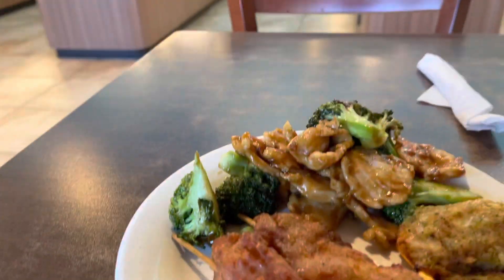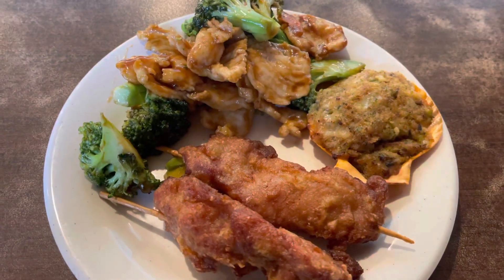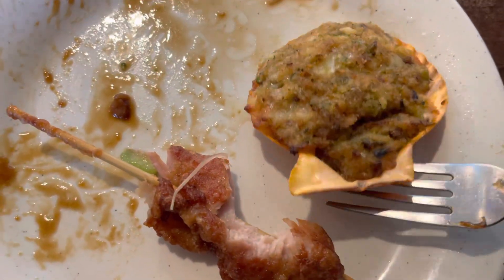It's kind of hard to get a shot of everything. This is my first plate of food — the employees have to serve it up for you. This meat on a stick is pretty damn good. The chicken and broccoli is typical chicken and broccoli. Now I'm going to try this stuffed sea thing. It's okay — it tastes like typical stuffed sea animals, like stuffed crab.